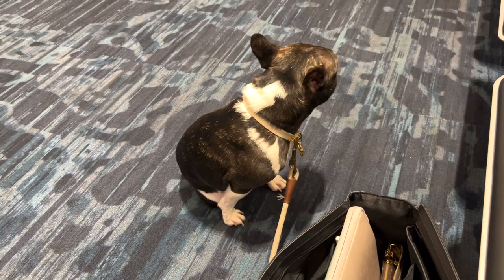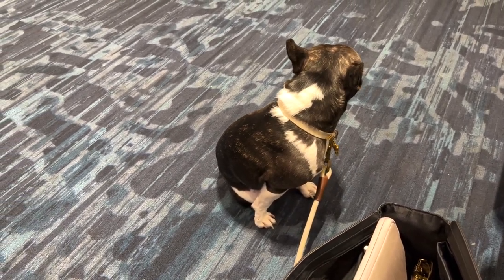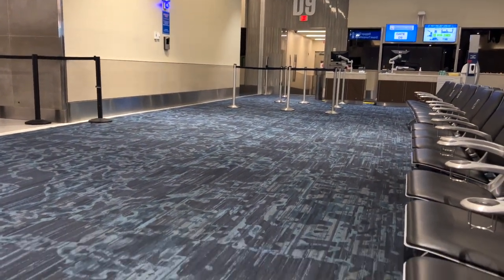Getting through TSA was another stressful part. You actually have to take your pet out of the carrier and carry your dog manually through a separate area of TSA. Once we were past TSA, I rolled her through the airport with her head sticking out — everyone thought she was the cutest thing. On the way back from Florida, I let her out of the carrier at a quiet waiting area while we waited for our flight, just to let her walk around a bit.